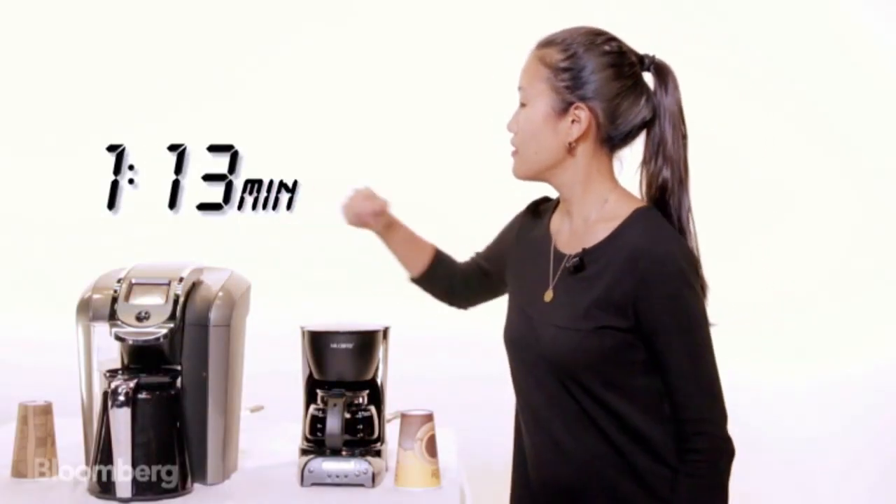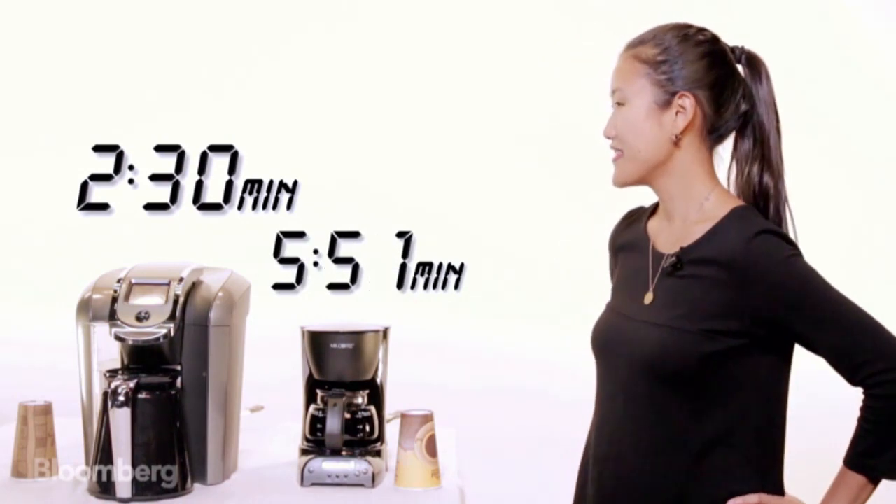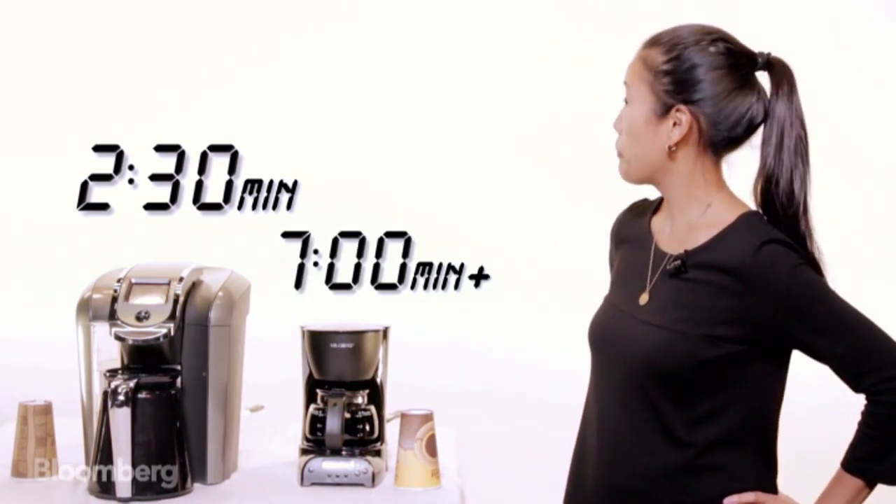Keurig 2.0 was the clear winner on speed — only two and a half minutes for the Keurig, more than seven minutes for Mr. Coffee.